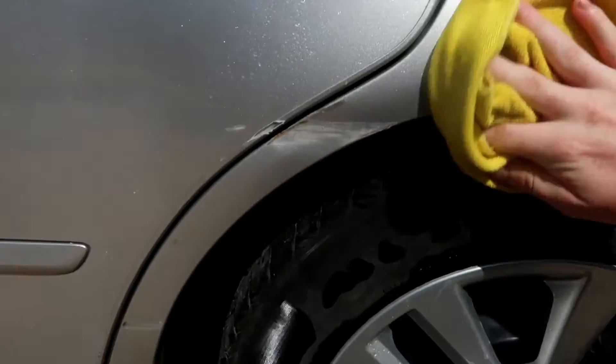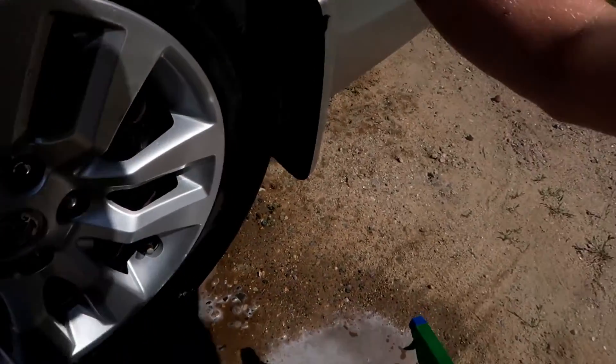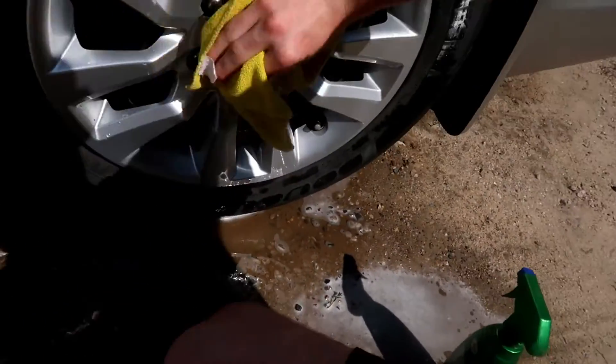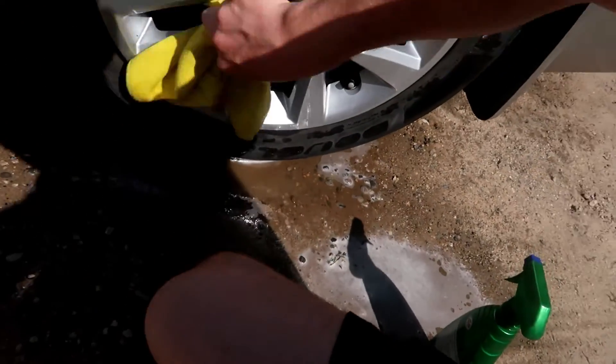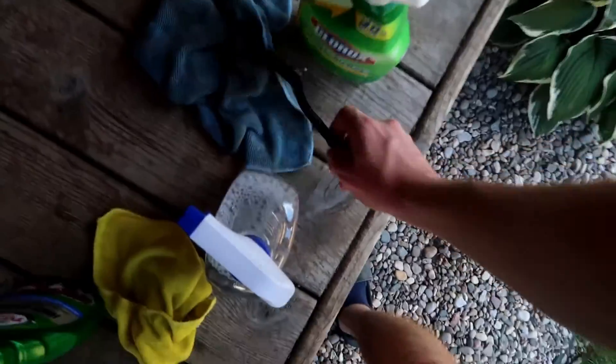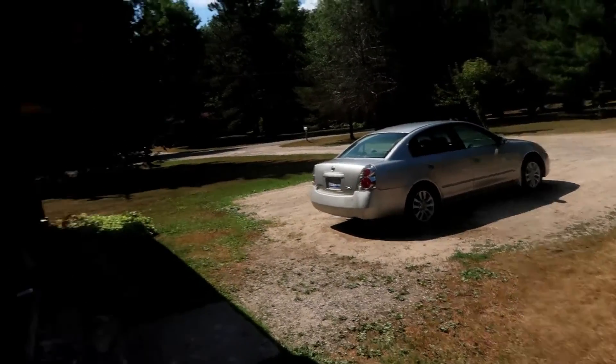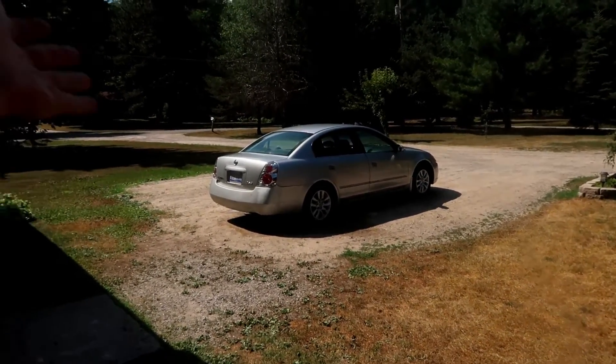This stuff honestly works very, very nice guys — it makes the car very shiny, so it's going to make the pictures pop out a lot more. The wheels are all nicely done. I used a credit card to take off the brake dust — any type of card works. I started using a metal brush but it was making marks on the wheel and I didn't want that. I'm about to take some pictures of the car now that it's all clean and put it out by the road for sale.